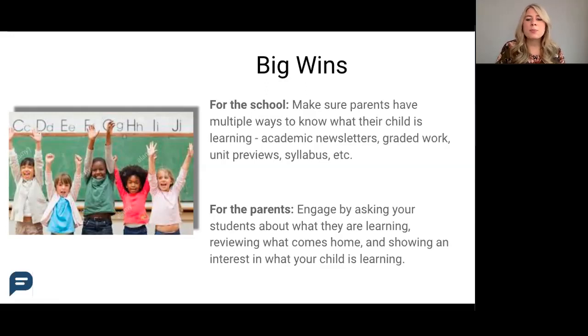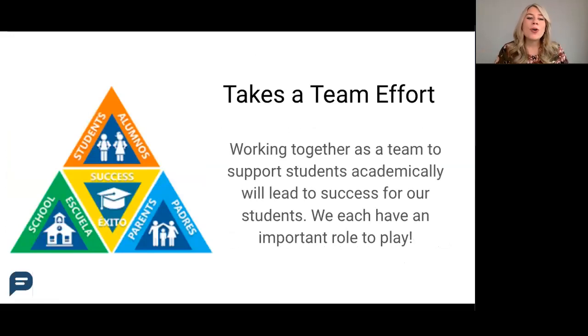Whatever it is, just make sure that parents know what's happening in their student's learning. And for parents, the number one way that you can support your student is to engage them by asking questions about what they're learning, reviewing what's coming home in their take-home folder or graded assignments, and showing an interest in what they're learning. Working together as a team will lead to success for your students.